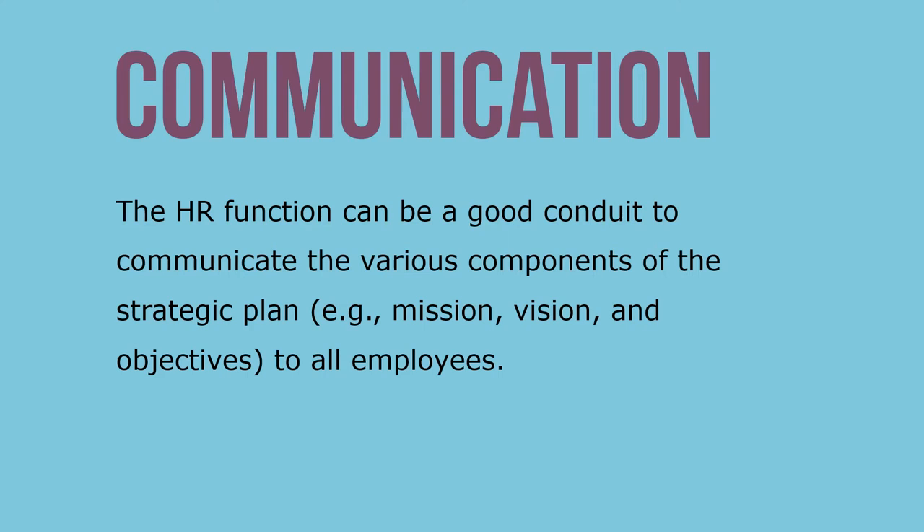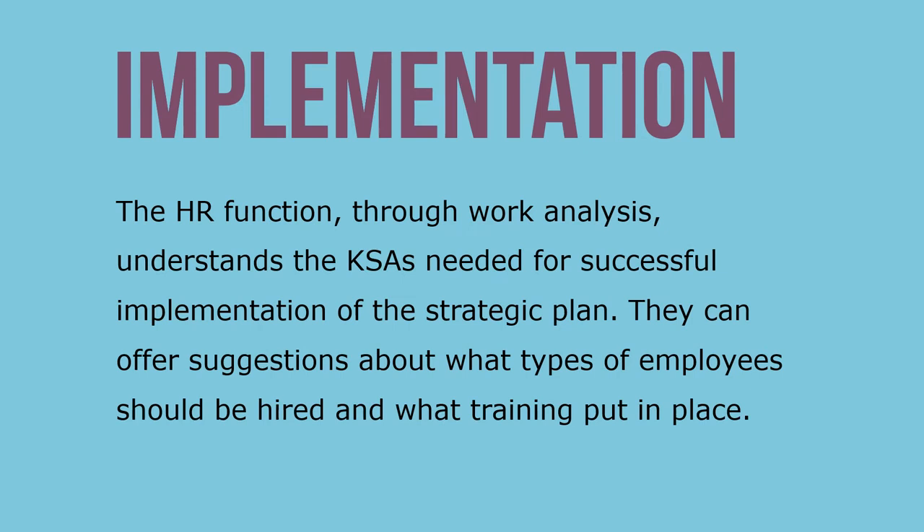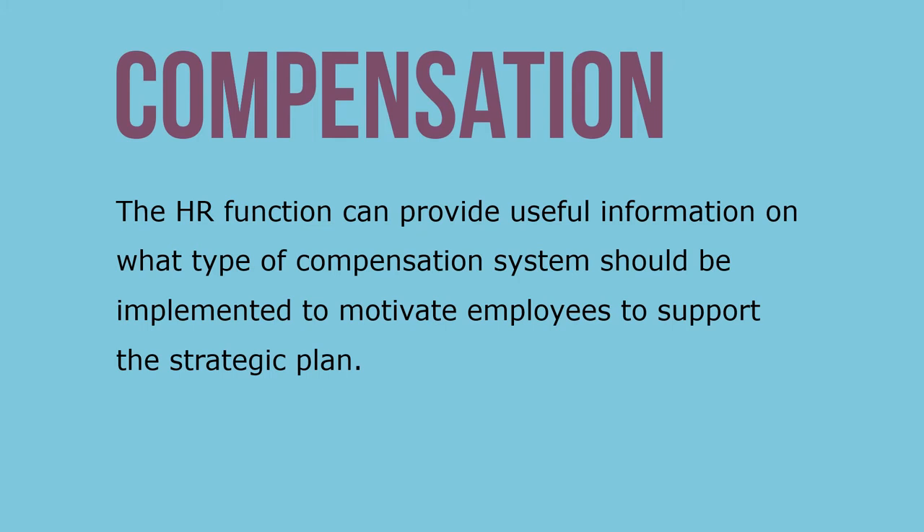The HR function can be a good conduit to communicate the various components of the strategic plan — like mission, vision, and objectives — to all employees. Through work analysis, the HR function understands the KSAs needed for successful implementation of the strategic plan. They can offer suggestions about what types of employees should be hired and what training should be put in place.